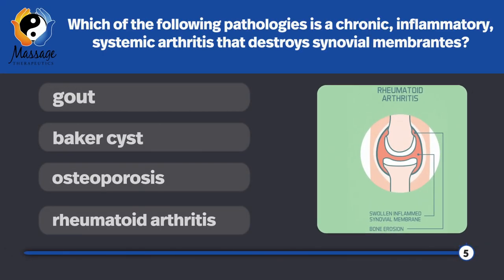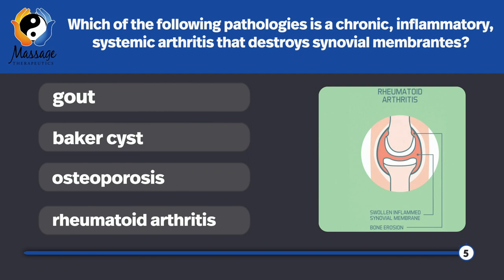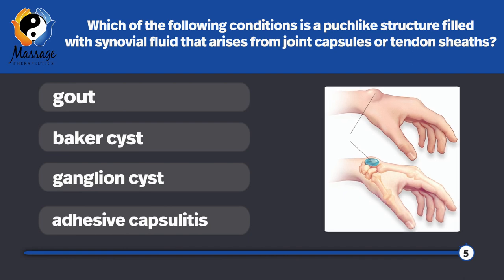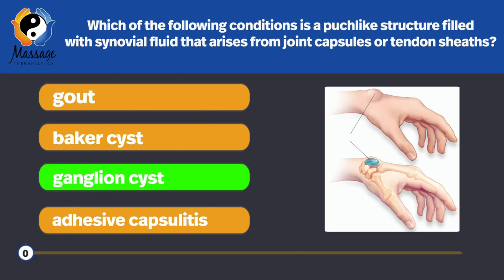Which of the following pathologies is chronic inflammation, systemic arthritis, and destroys synovial membranes? Rheumatoid arthritis. Which of the following conditions is a pouch-like structure filled with synovial fluid that arises from the joint capsule or tendon sheaths? Ganglion cysts — these common cysts arise from joint capsules or tendon sheaths, usually of the wrist. 90% of them are on the wrist.